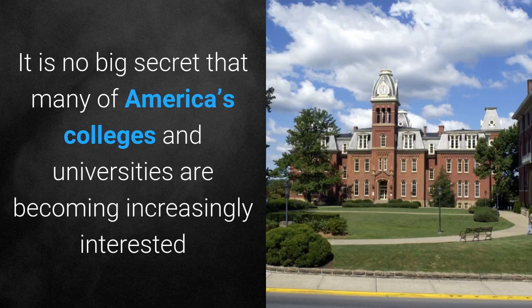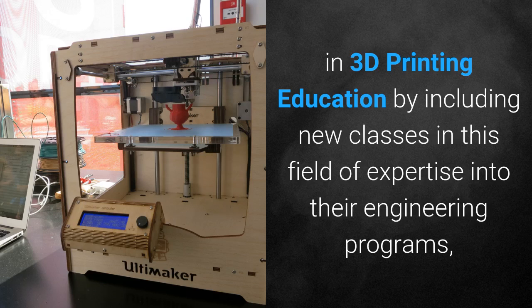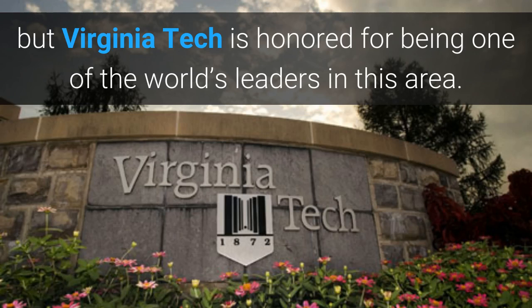It is no big secret that many of America's colleges and universities are becoming increasingly interested in 3D printing education, by including new classes in this field of expertise into their engineering programs. But Virginia Tech is honored for being one of the world's leaders in this area.